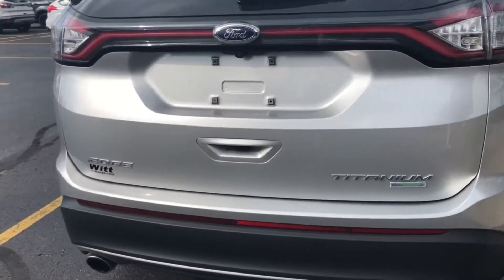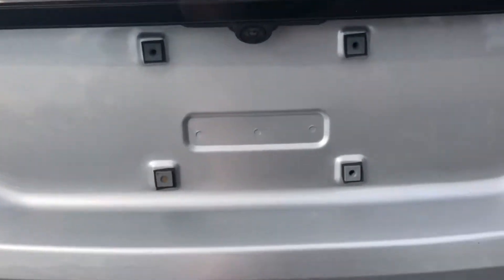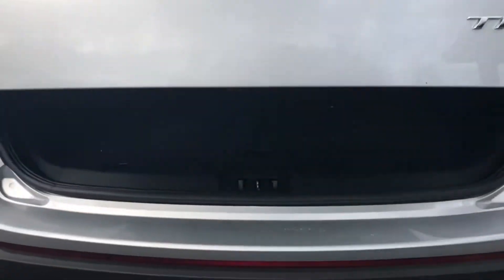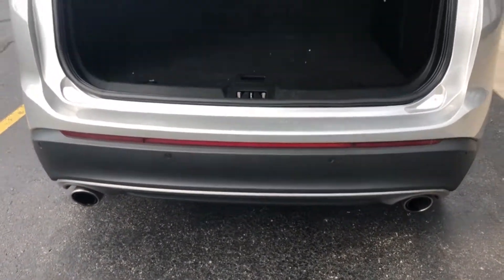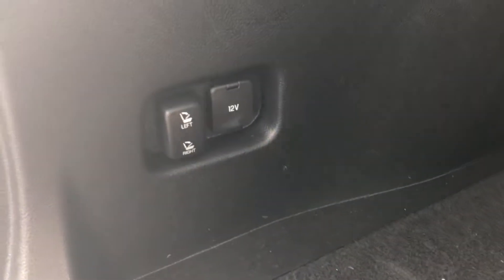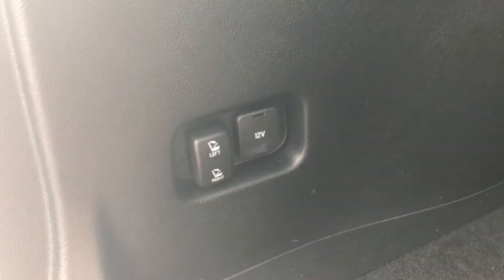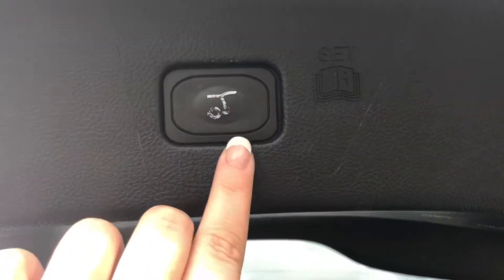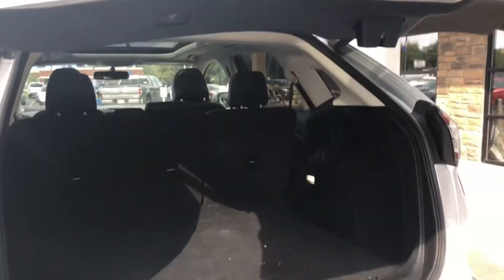I'll give you a little tour of the inside of the vehicle, starting with the back. You do have your power liftgate. As you can see, plenty of space for groceries or whatever else you're hauling. Power folding second row seating. You also have your spare tire along with some extra storage. And again, we got the power liftgate — simply just press that button and walk away.